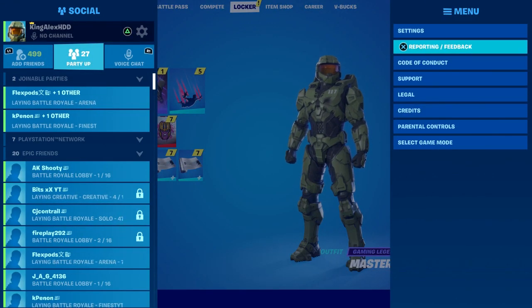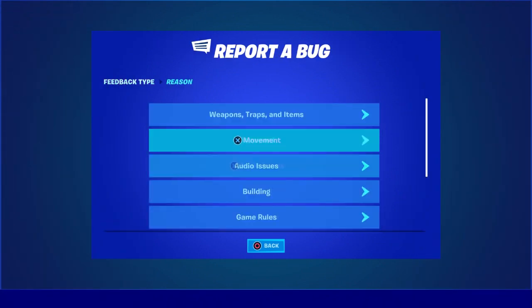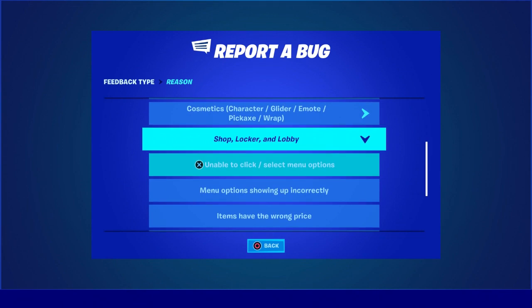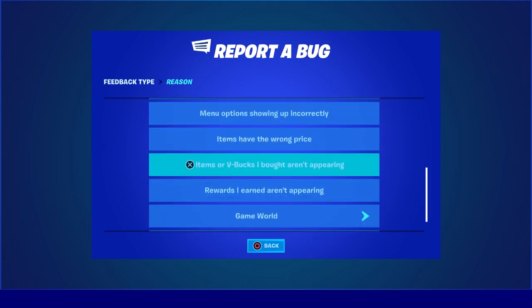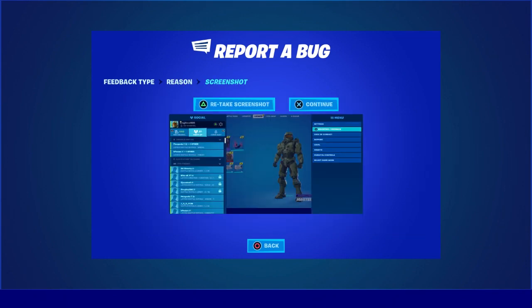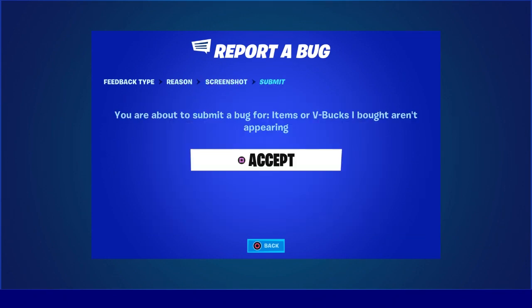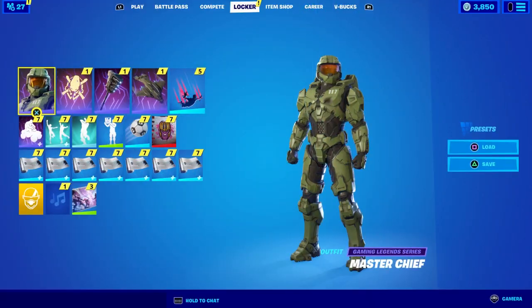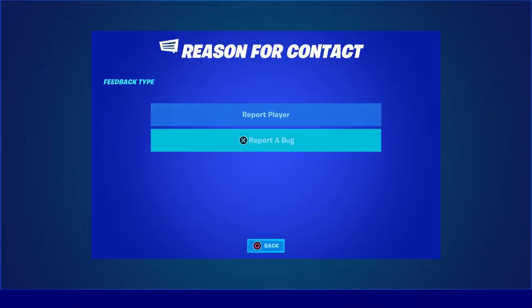Go to reporting feedback, report a bug. Once you report a bug, scroll down — shop, locker, lobby — scroll all the way down to item or V-Bucks I bought, or any parent. Click on that one right there, click X to continue, and basically accept. Then they're going to get in contact with you, and you're going to tell them that it got deleted out of your locker and you don't see it there, and they're going to send it to you.